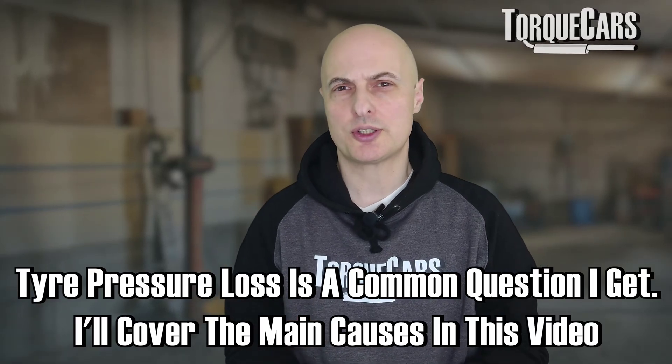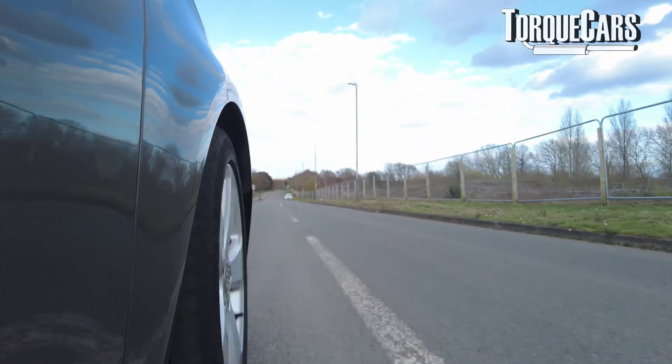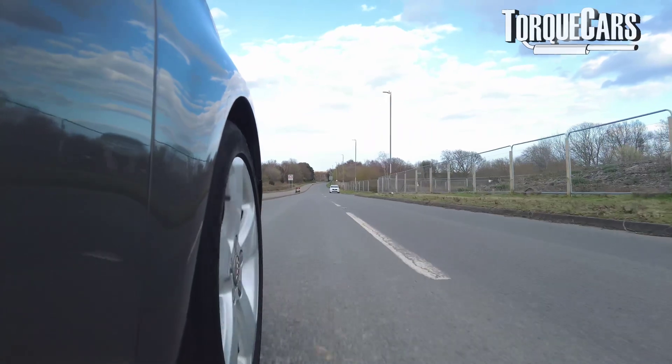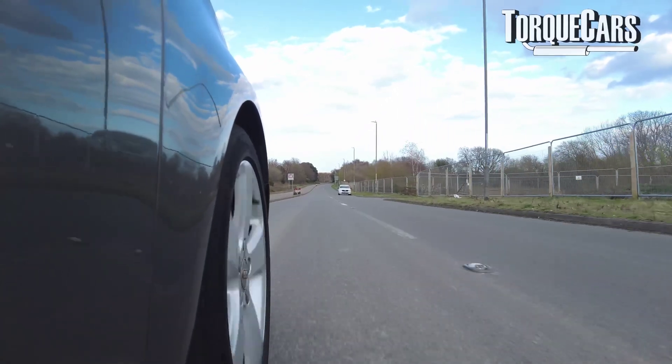What are the most common causes of flat tyres? We're not talking about tyres that are completely flat — we're talking about those tyres that are consistently dropping in pressure at a rate that's different to the other tyres. And it really is important to just check our tyre pressure regularly.